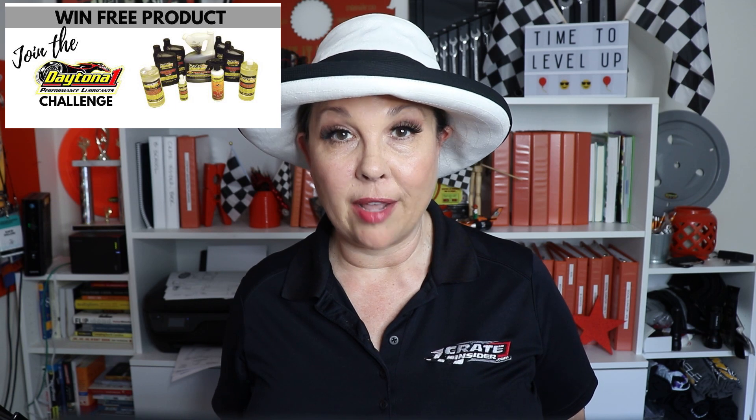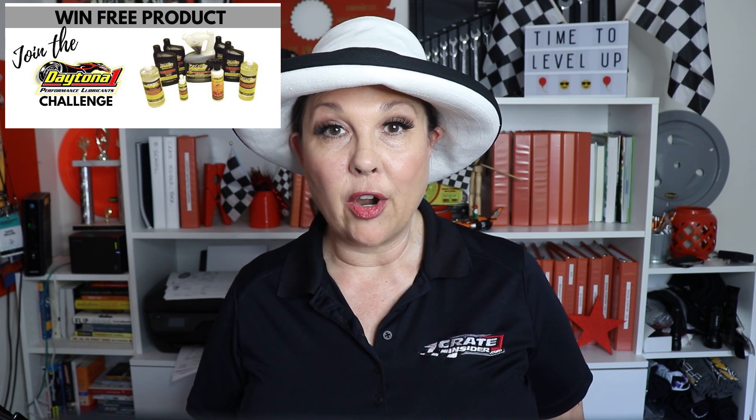Currently I have a challenge going on called the D1 challenge, or the Daytona 1 challenge. I talked with Buck Parker at Daytona 1 and said, hey, I want to do something to really help promote and keep some energy alive in our industry. What can I do? Buck stepped up and said, hey, I'm going to give you a budget — do something with it. Make some magic happen.